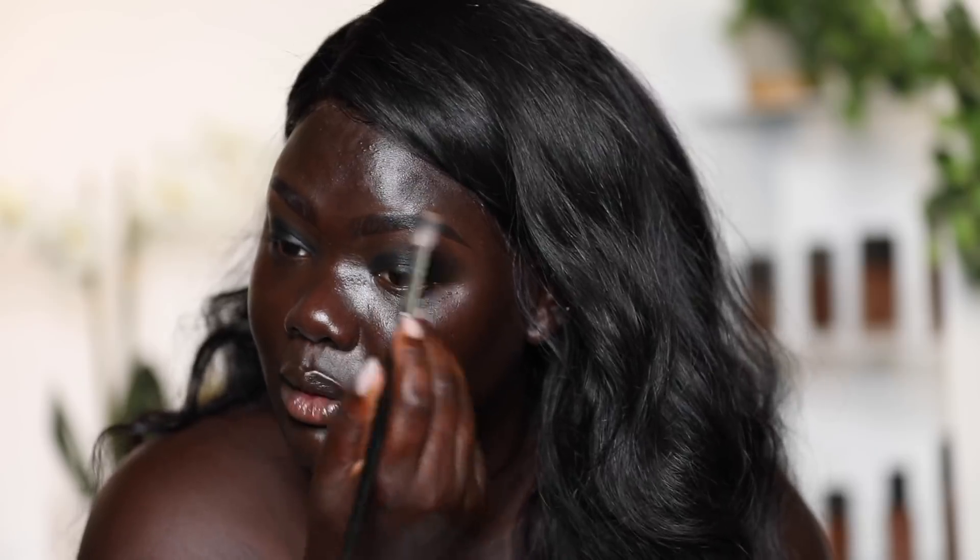Just focusing that color with the pencil and taking it up just a tad bit higher, because now I can see where I want the color to stop. This time I'm not going to blend outwards — I'm just going to focus on diffusing the line that I created right here.